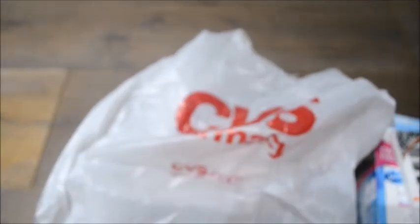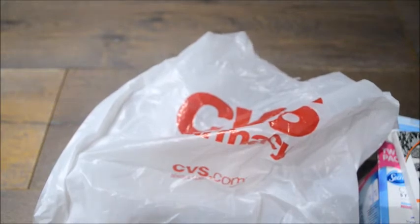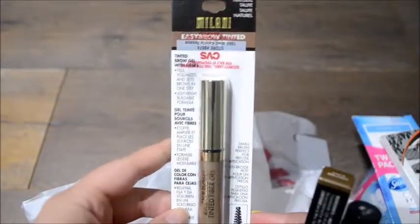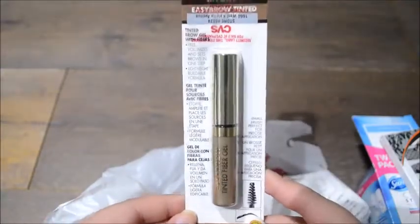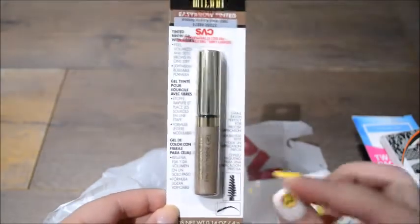The last things are going to be from CVS. NYX was having a buy one get one 50% off, and I also had a 20% off coupon — if you get your flu shots from CVS you do get 20% off your shopping. It doesn't work on sale items, so I used it on a Milani product. This is the Milani Eyebrow Gel Tint, and there are fibers in it.